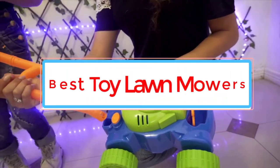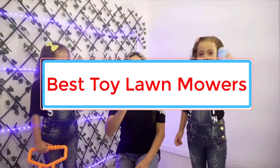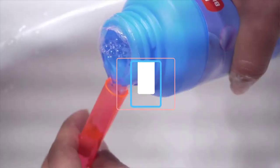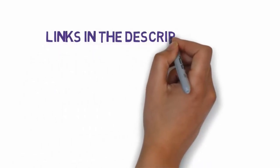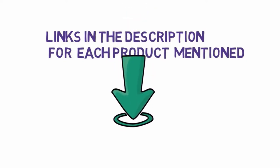Are you looking for the best toy lawnmowers? In this video, we will look at some of the 6 best toy lawnmowers on the market. Before we get started, we have included links in the description, so make sure you check those out to see which one is in your budget range.